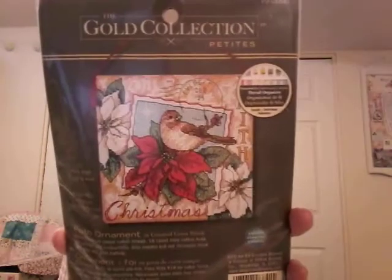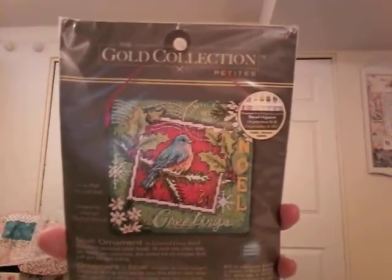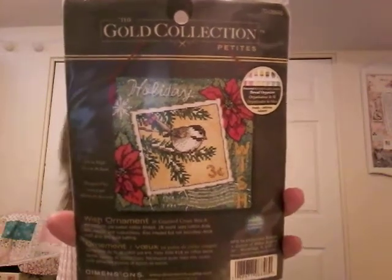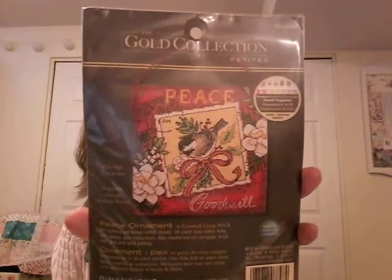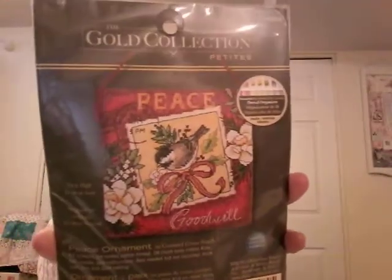Faith Ornaments — another little bird. Wish — this would be so nice to have them all stitched up as a series and put them on the tree, but now I know how much work actually goes into these. I don't even know if I could get them all done in a year without some pretty serious focus. Peace — sweet little chickadee, but these are full coverage so they are no joke.